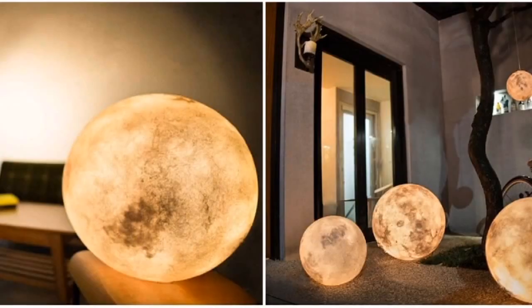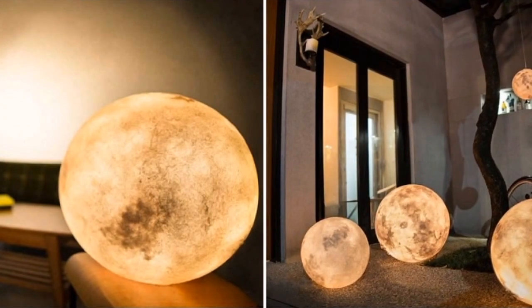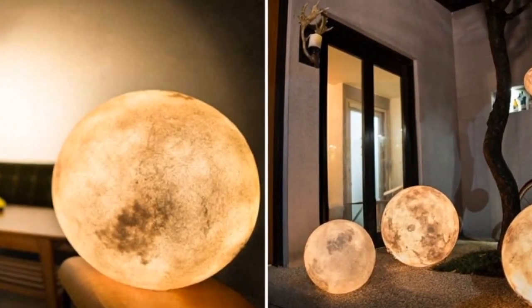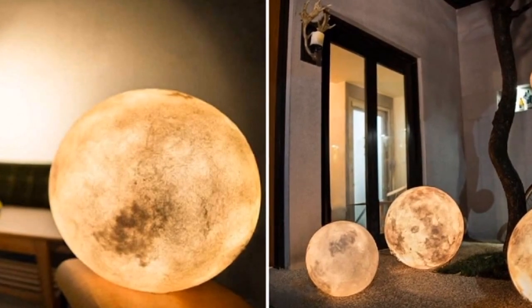Number 6: This incredibly realistic lamp in the form of the moon will be just the cup of tea for romantic people and space lovers.